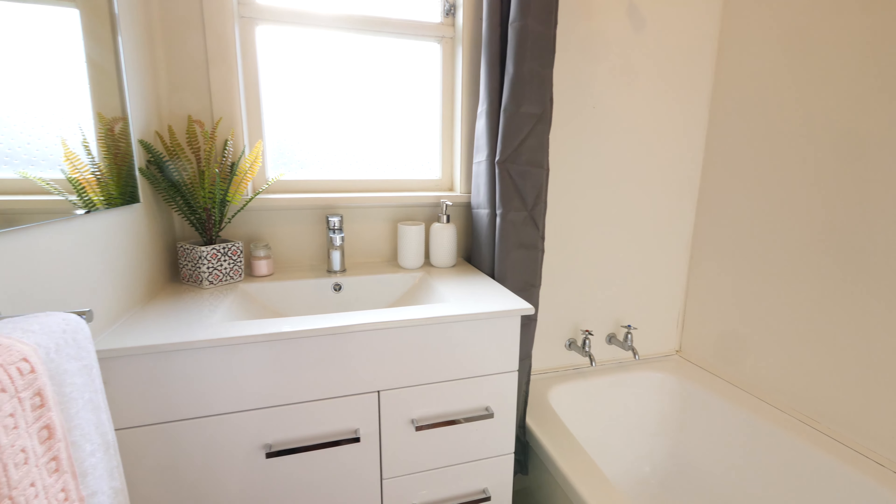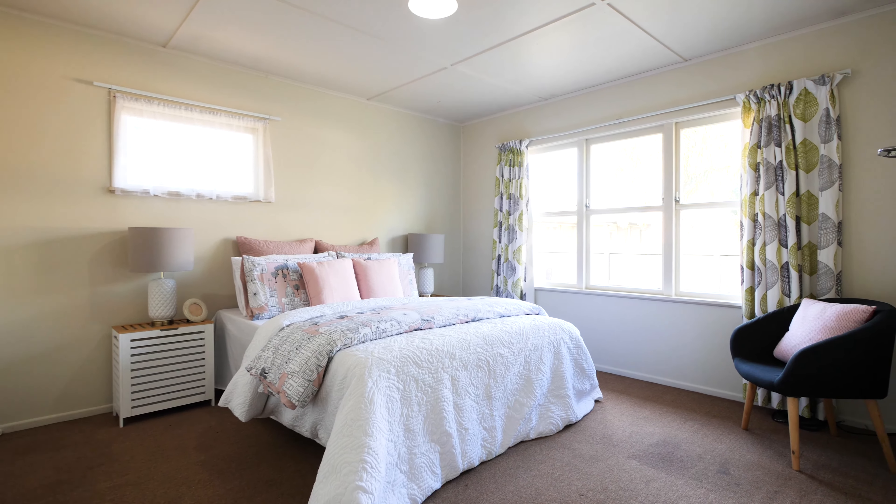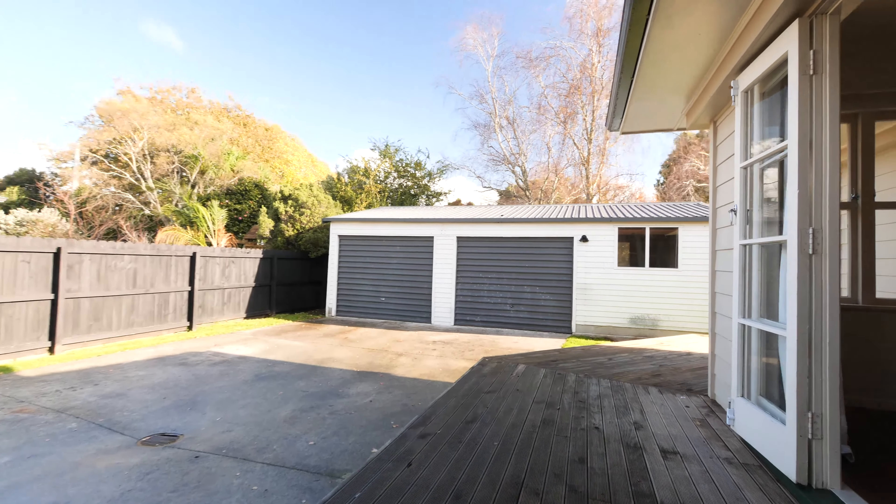The bathroom has been refreshed and the master is both light-filled and substantial in size. Sitting proud on a freehold section of approximately 551 square metres, the Skyline garage is a huge bonus with dual bay access and additional space to use as you wish.